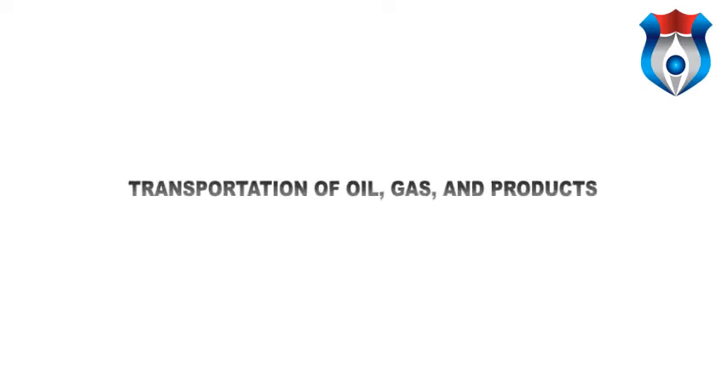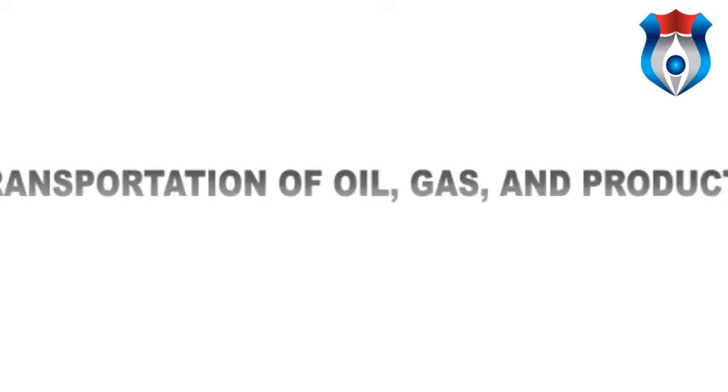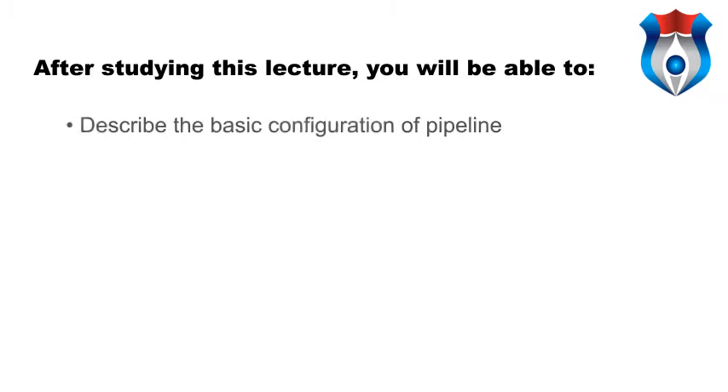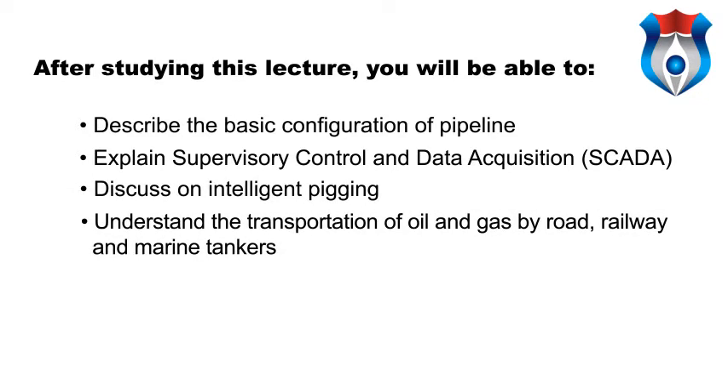Hello students, welcome to the lecture on transportation of oil, gas and products. After this lecture, we will be able to learn the following objectives: describe the basic configuration of pipeline, explain supervisory control and data acquisition, discuss intelligent pigging, and understand the transportation of oil and gas by road, railway and marine tankers.